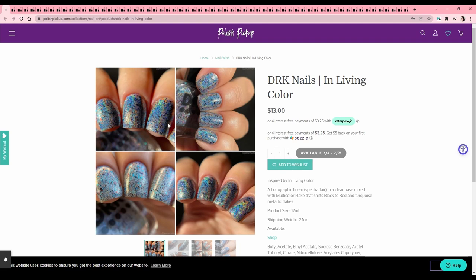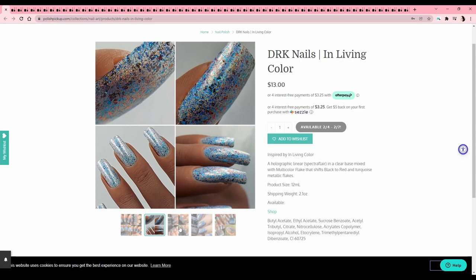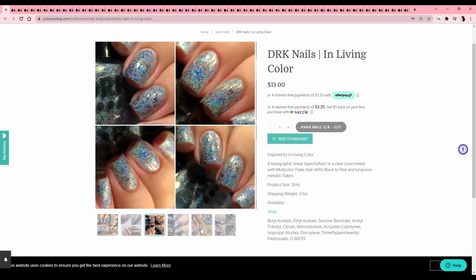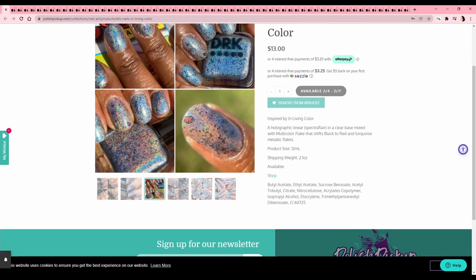DRK Nails — 'In Living Color' — I see this picture and I'm instantly sucked in. It's just rainbow flakies in a clear base mixed with multichrome flakes that shift from black to red and turquoise metallic flakes. Adding that to the list. What is In Living Color — is that a soap opera? I'm not sure.